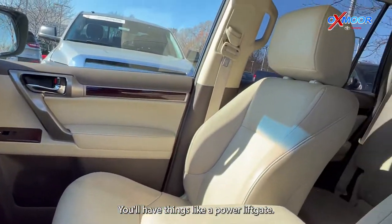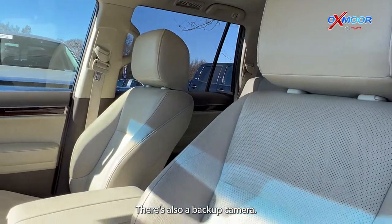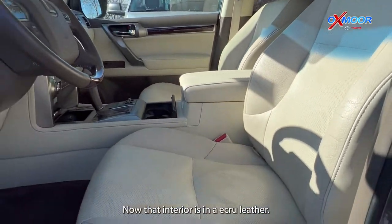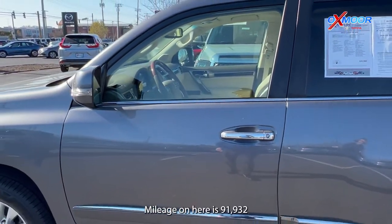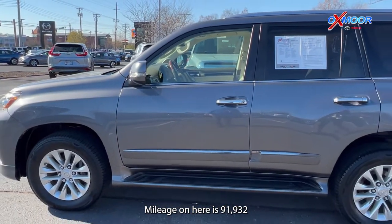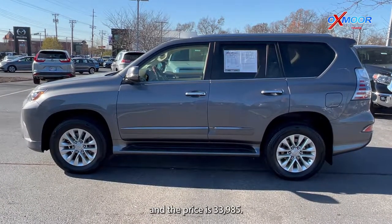There's a power liftgate, a clean Carfax with one previous owner, and a backup camera. The interior is in an ecru leather. Mileage on here is 91,932 and the price is $33,985.